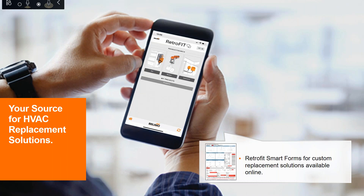With our retrofit app, you can quickly and easily find replacement solutions. For custom retrofits, we offer a retrofit smart form — simply fill it out and submit, and our team will work directly with you to create a custom solution that will suit your needs.